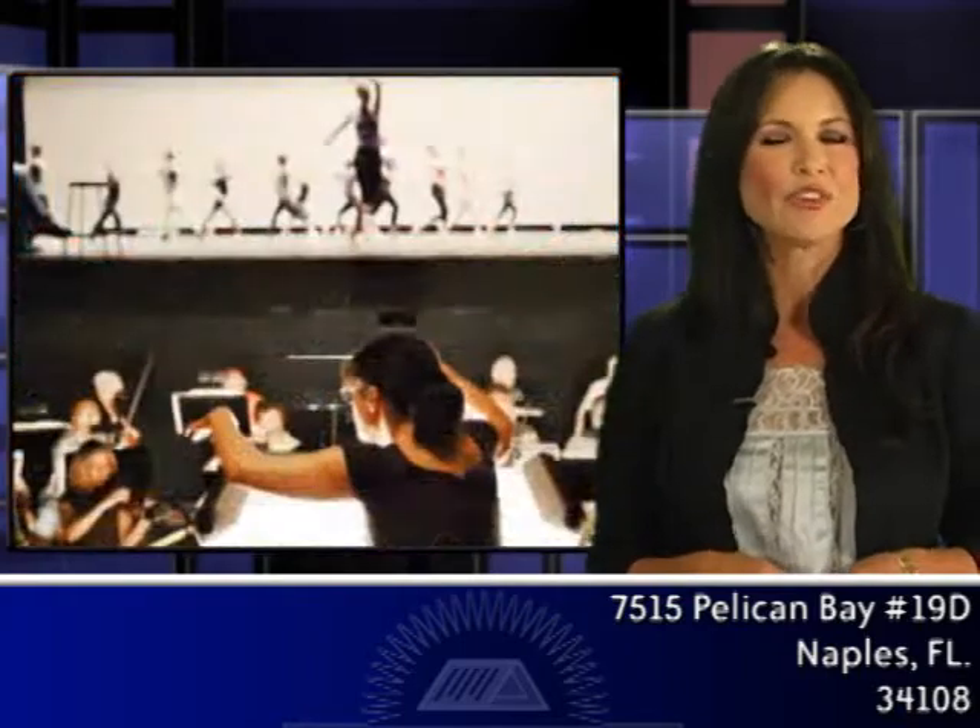The Phil, as it's known to the locals, or Naples Philharmonic, is one of the most celebrated theatrical and musical theaters and art centers in the Southwest. If you like ballet, pops, blues, classical, or theater, the Philharmonic has something for you. It also offers many incredible classes and lectures, as well as a fantastic art museum.